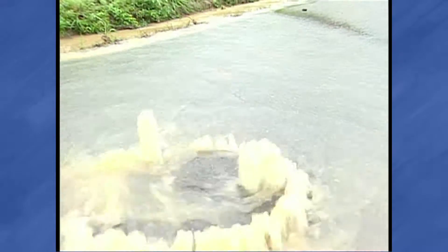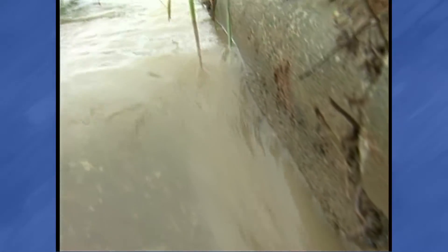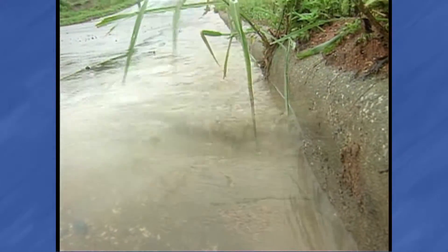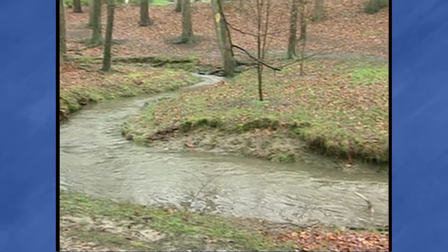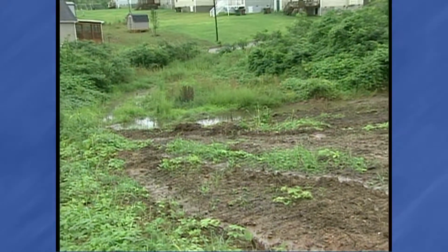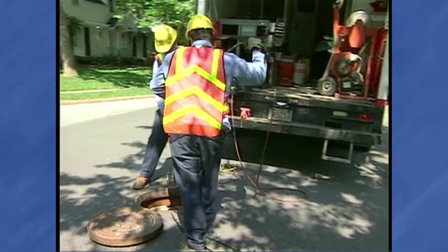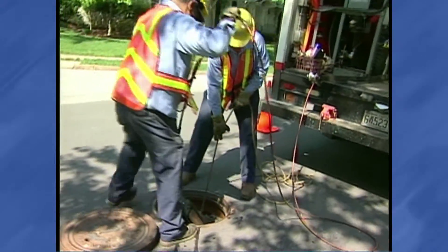These blockages can result in sanitary sewer overflows. When sanitary sewers overflow, untreated sewage is released into the environment and can impact our streams and lakes. Blockages may also cause wastewater to back up into businesses or homes, which can cause extensive damage. Cameras placed in sewer lines reveal blockages from kitchen grease.